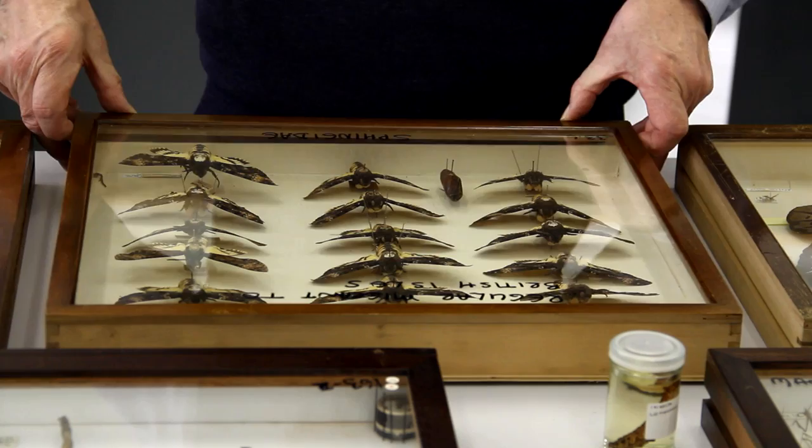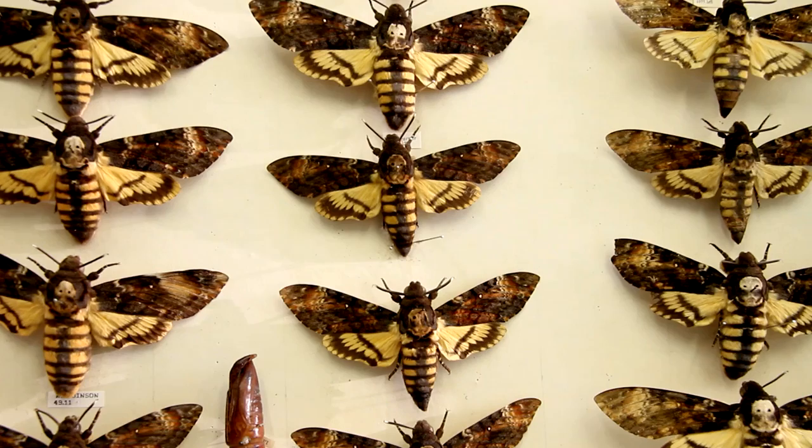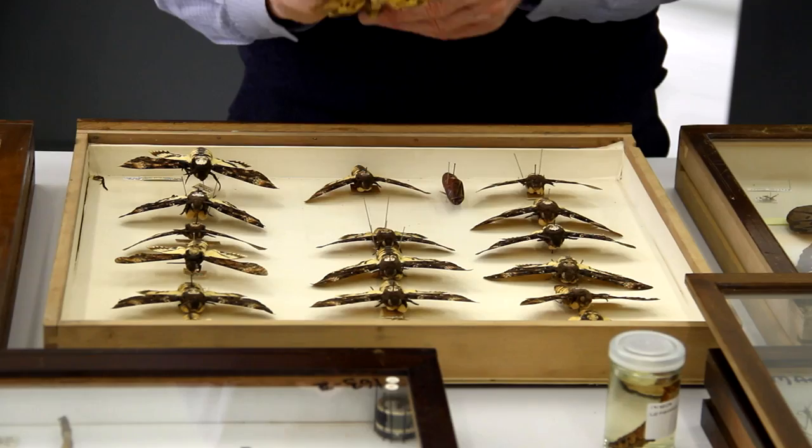I'd also like to show you the Death's Head Hawk Moth. Now, that's Britain's largest moth. It only has a wingspan of about 12 centimetres, but it also has quite a large body. It's a lovely insect — flies in from Africa. And it squeaks as an adult if you annoy it, just like a little mouse.